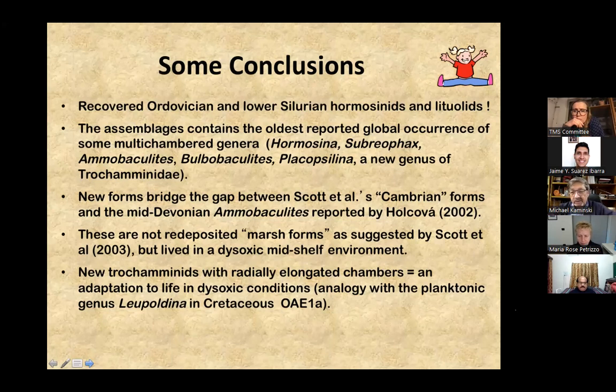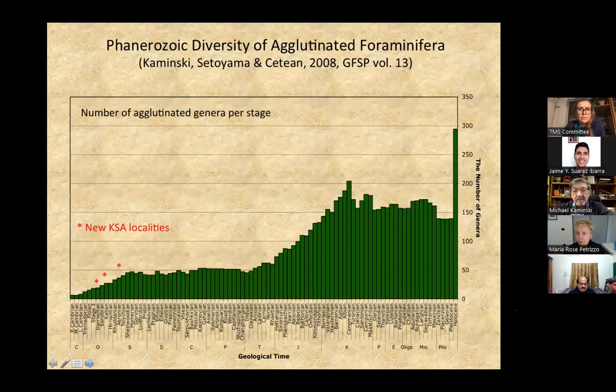Disoxic environment means harsh conditions. Foraminifera had to evolve morphologies to cope with that — perhaps the elongated chambers is one response, just as the Cretaceous planktonics did during the Selli event when they grew elongated chambers, the Loypaldinas. That could be a strategy to improve oxygen exchange, as suggested by Coccioni and others who worked with Cretaceous anoxic events — except this is Silurian, and there were no planktonics at that time, only agglutinated benthics. It would appear that all the innovations ascribed to later forms actually appeared quite early in the geological record of the foraminifera.